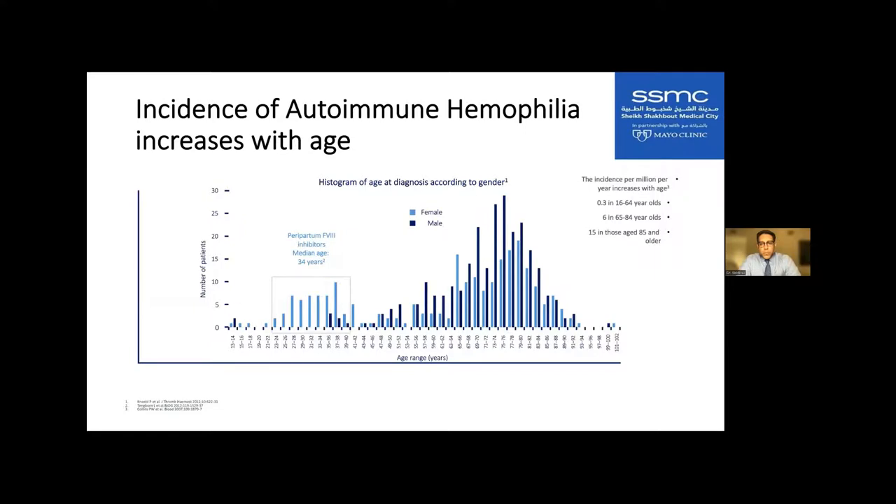The incidence by age shows that for both males and females, acquired hemophilia begins to increase in the fifth decade of life and peaks in the seventh decade. There is also a peak for females around delivery and childbearing ages — early twenties to about 40 — when patients can also develop inhibitors as an autoimmune phenomenon.